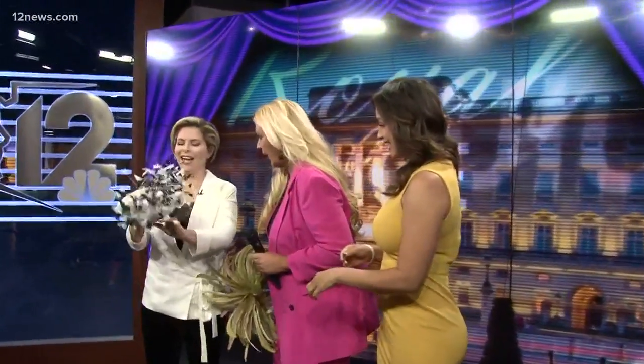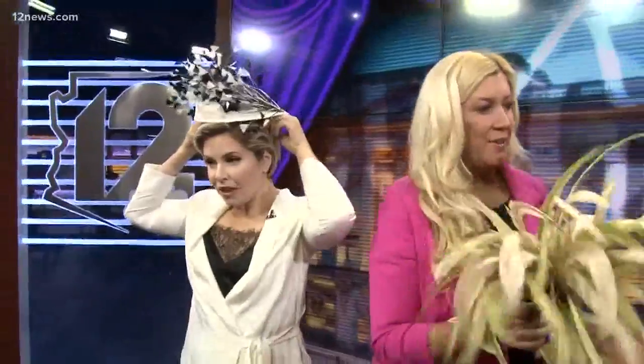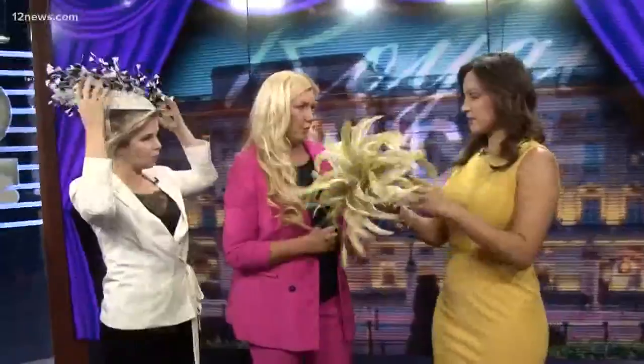I didn't even know what you were wearing and somehow I got a black and white one to match your outfit. So which is the correct way to put it on? Is there a certain way? That's the great thing — you can do whatever you want.